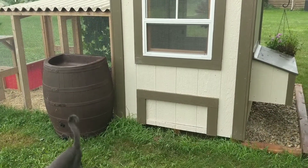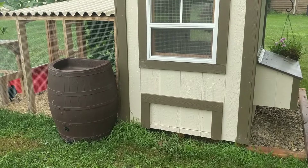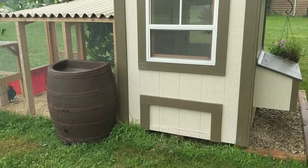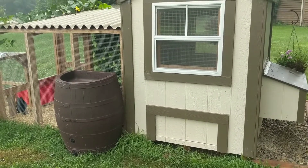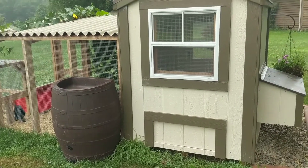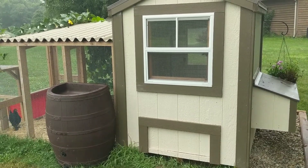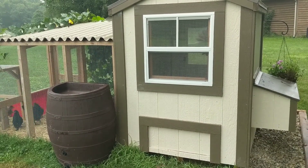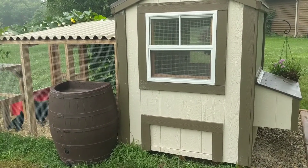I'll show you this from the inside as well, but that door right there is the clean-out-the-coop door. You can pick that up from the inside and then just use a broom and sweep all of the stuff out of it. I just cleaned my coop yesterday — it was so easy and so fast, it was ridiculous. I absolutely love that feature. I think every chicken coop needs to have a way to easily sweep the bedding out. It makes it so much faster.